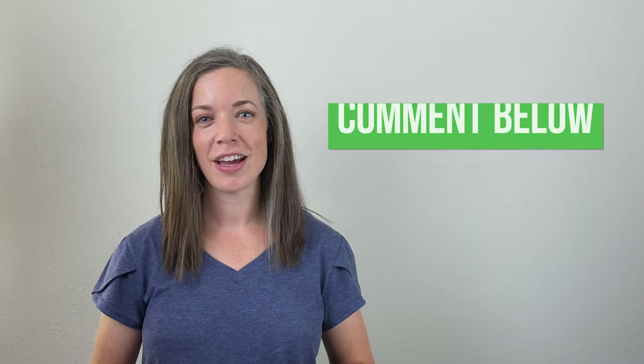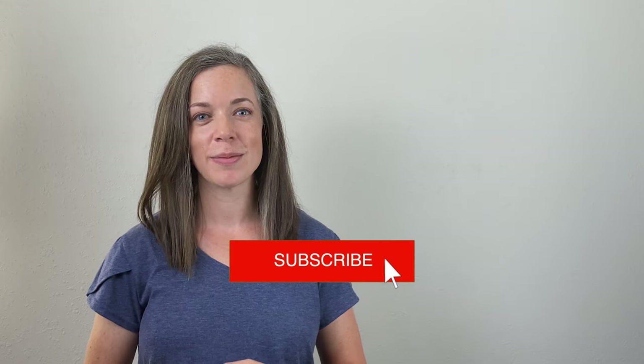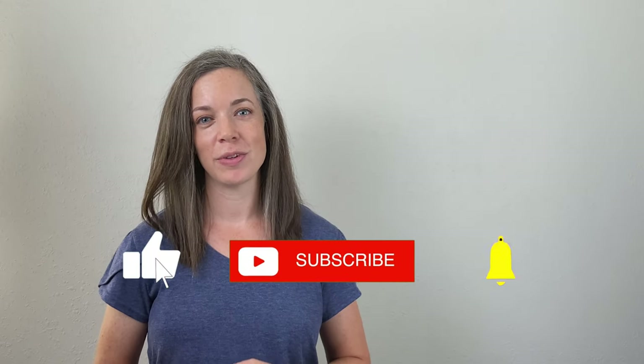I'd love to know in the comments how this works for you and your kids — which items do you and your kids love the most? If you found this video helpful, be sure to click the like button and subscribe so I can continue helping families overcome fears and anxiety. See you in the next video!